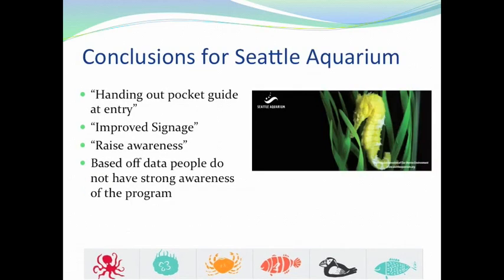For our conclusions, the three highest suggestions visitors gave for improving awareness were: handing out pocket guides at entry, improving signage, and raising awareness. Some visitors suggested an iPhone app, but one already exists — they just weren't aware of it. So it's more of an awareness issue than a resource issue. The resources are there; people just need to become aware of them. Based on the data, visitors do not have strong awareness of the program, but once they have the guides, they are effective, useful, and people know how to use them.